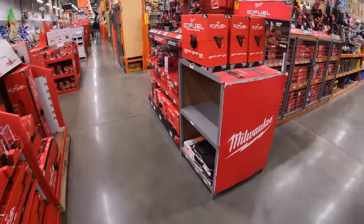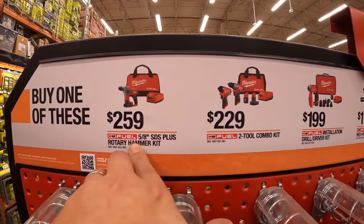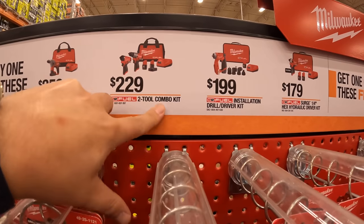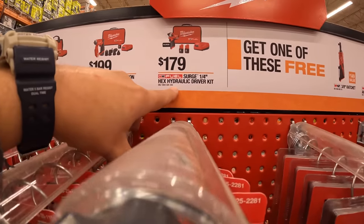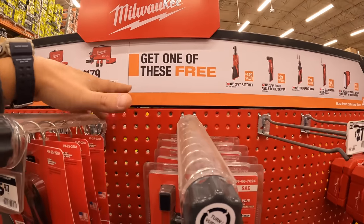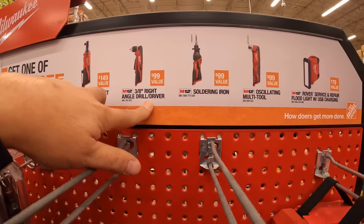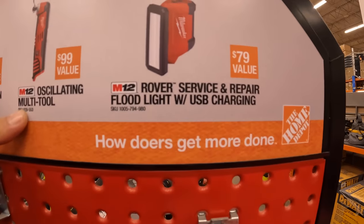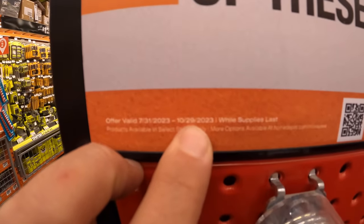The Milwaukee M12 sale: $259 for the 5/8-inch SDS plus rotary hammer as a kit. $229 for the Gen 3 impact driver and hammer drill with two batteries, charger, and bag. $199 for the insulation drill driver kit. $179 for the hydraulic surge impact driver kit. If you get any of those four kits, you get one of the following free: the 3/8-inch ratchet, the 3/8-inch right angle drill driver, soldering iron, oscillating multi-tool, or the Rover search and repair floodlight with USB charger. This sale runs until October 29th.